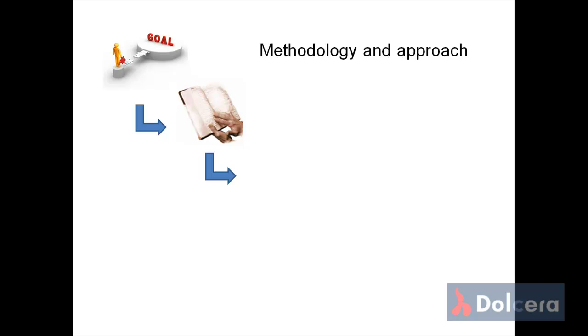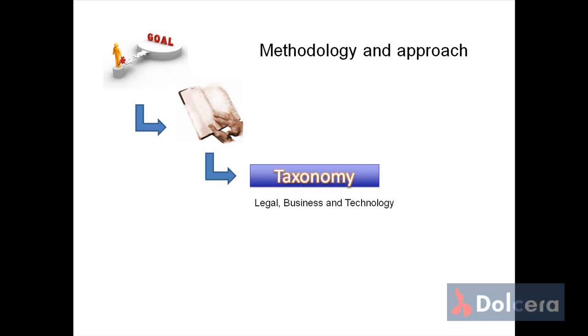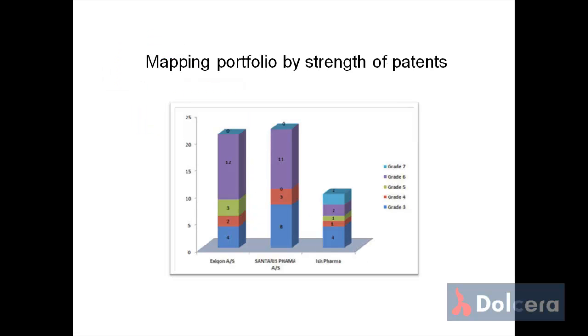Third, we create the taxonomy with all the inputs gathered so far — building the taxonomy from legal, business, and technology perspectives. Fourth, we continuously involve the stakeholders in improving and evolving the taxonomy by mapping the portfolio by the strength of patents. This is done on the basis of coverage of claims, legal status and family, and the life of the patent.